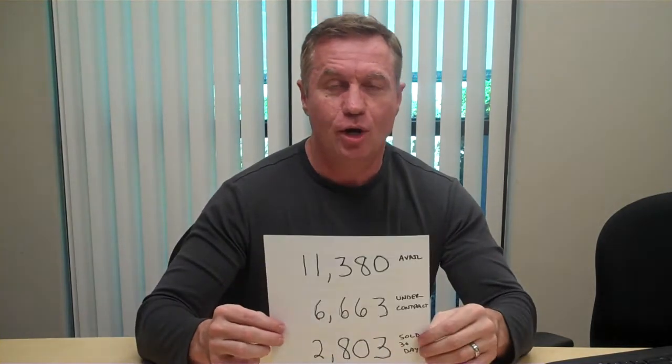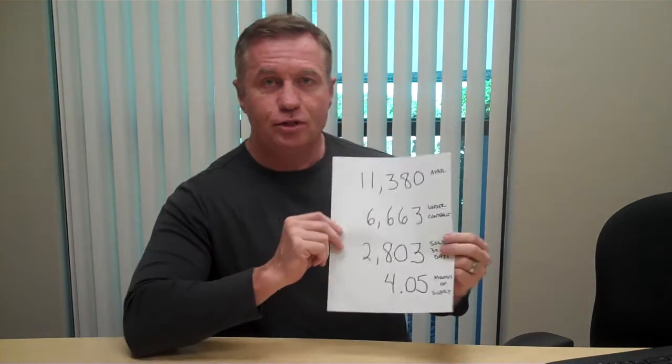Hello. Welcome to Todd Miller TV. Today's update is the October 2014 Las Vegas real estate market update. We're going to go over the same numbers that we go over every month. You'll be able to compare this video to all the other market updates I've done and see what the trends are.